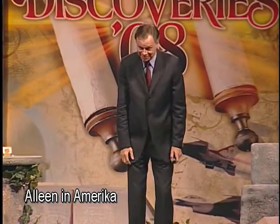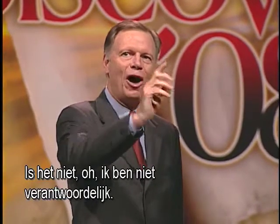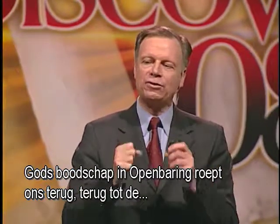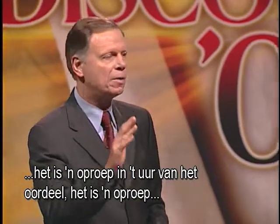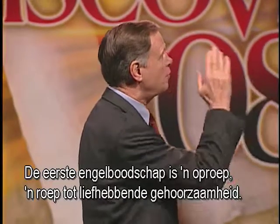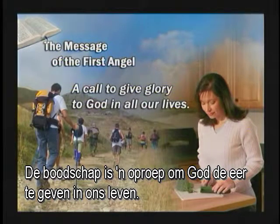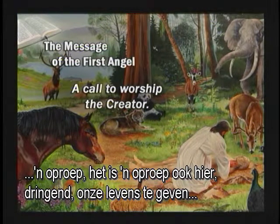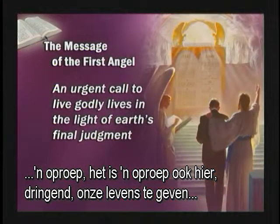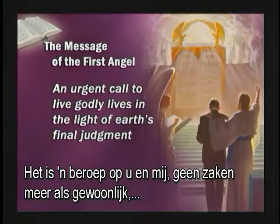God's message in Revelation calls us back — back to responsibility before God, back to take responsibility for the way we live. It's a call in the judgment hour. It's a call to commit our lives to Jesus Christ. The first angel's message is a call to loving obedience, a call to give glory to God in our lives, a call to worship the Creator. It is a call to urgently give our lives to Christ and to live godly lives in the light of the final judgment. It's an appeal to you and to me. No more business as usual. No more pleasures as usual.